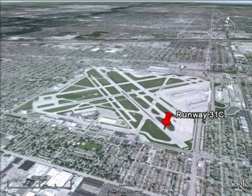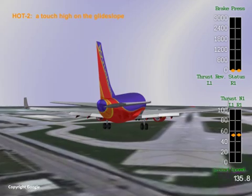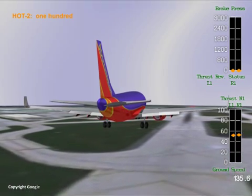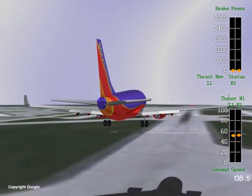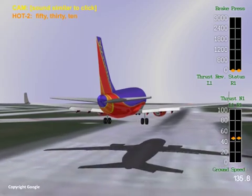The flight crew entered a number of braking action scenarios into the operational performance computer and eventually decided that a landing could be successfully accomplished. Upon receiving a landing clearance, the first officer was informed that the wind had decreased to 9 knots from the previous 11, and braking action was reported as good for the first half of the runway and poor for the second half.